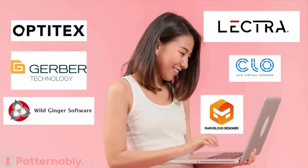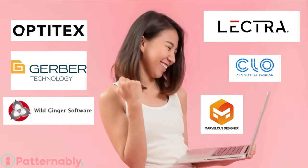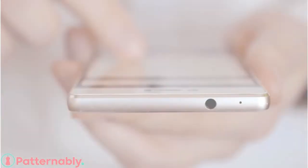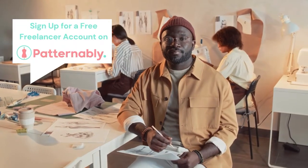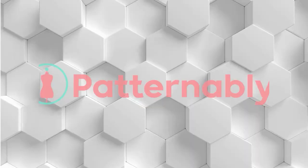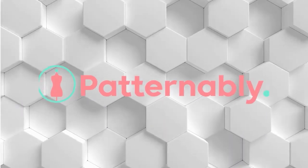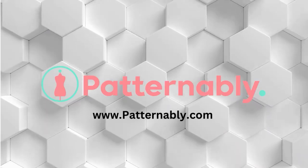So there you have it — a quick overview of some popular pattern-making and drafting software. The right choice depends on your specific needs, budget, and learning preferences. I hope this comparison helps you make an informed decision. If you found this video helpful, don't forget to like, share, and subscribe for more content. Thanks for watching, and I'll see you in the next video.